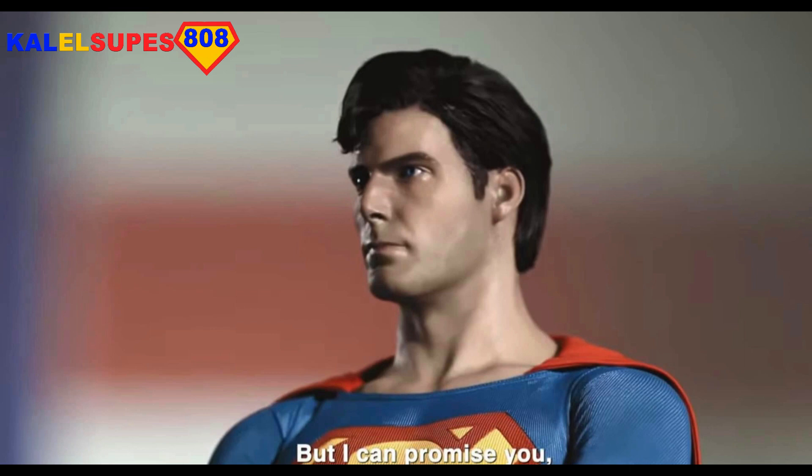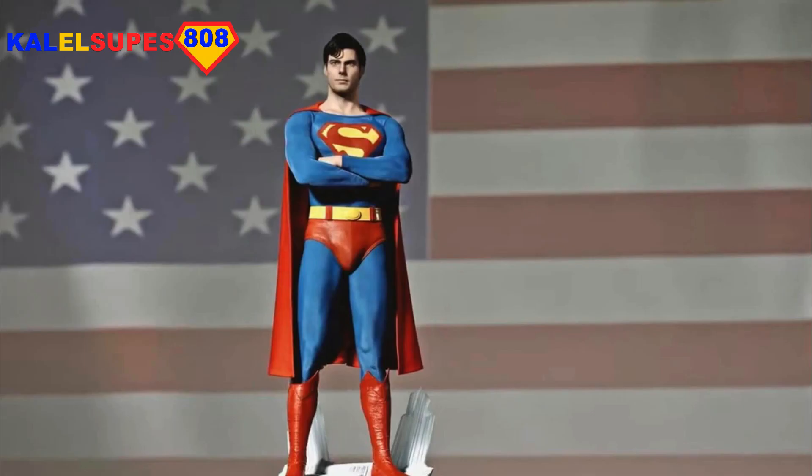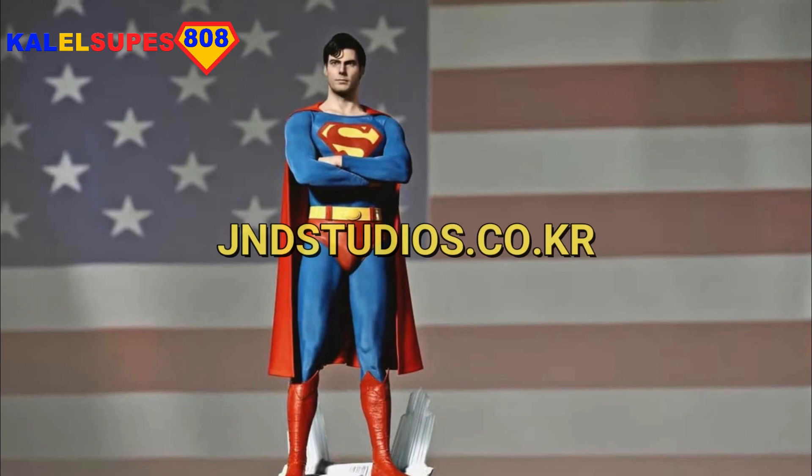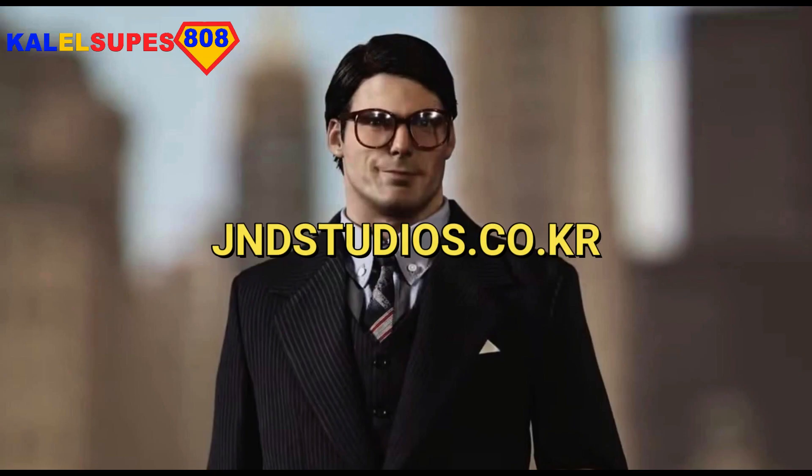But if you want to have a look at the full profile of these or any of the other stuff with JND Studios, you can visit their site at gndstudios.co.kr — that's Korea.